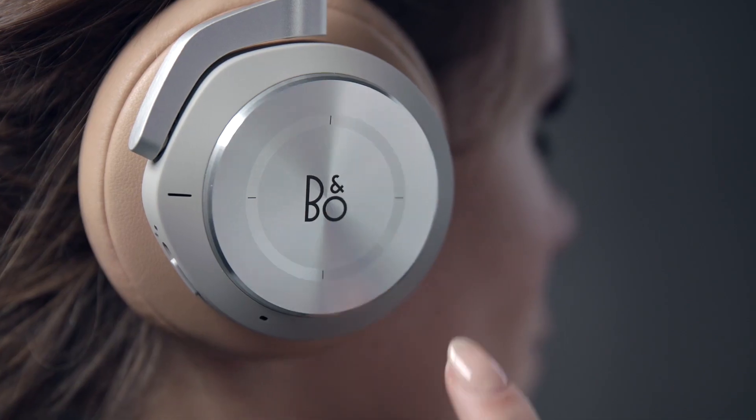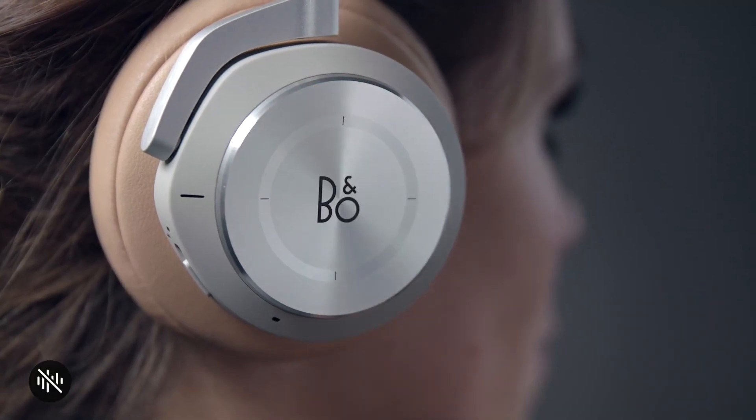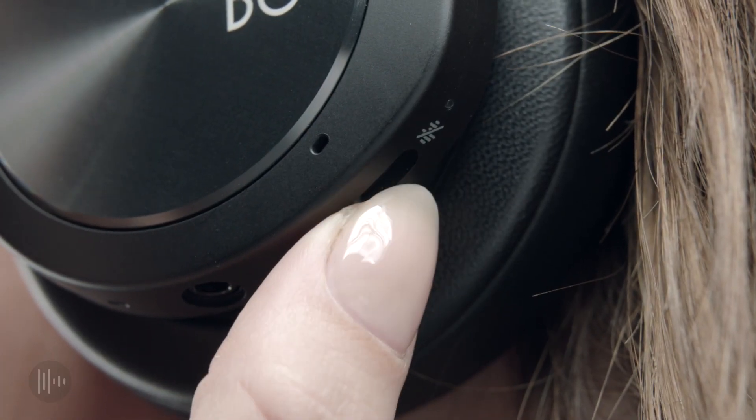On Beoplay H9i, you turn on the active noise cancellation simply by swiping the touch panel down. To turn it off again, swipe down again. On Beoplay H8i, you turn the active noise cancellation on and off with the switch.